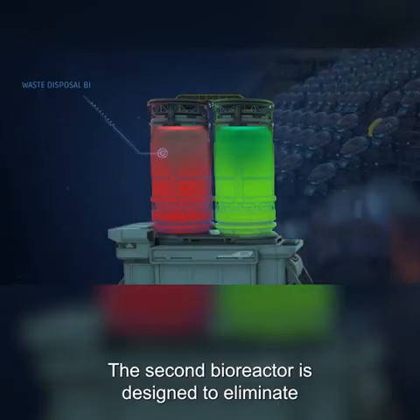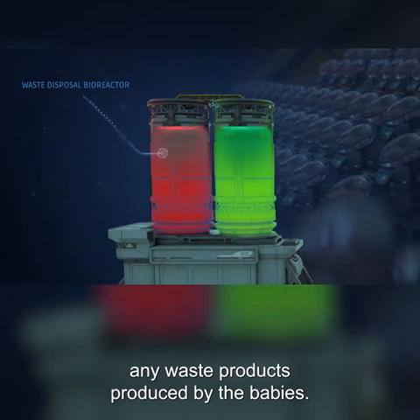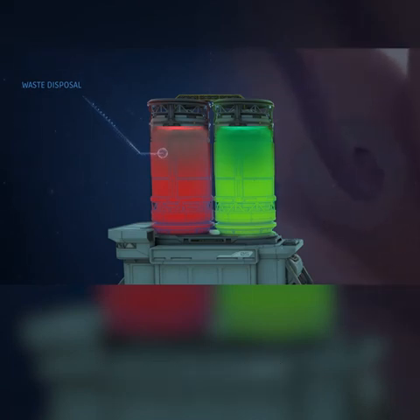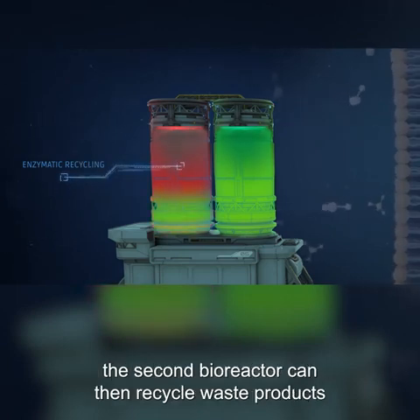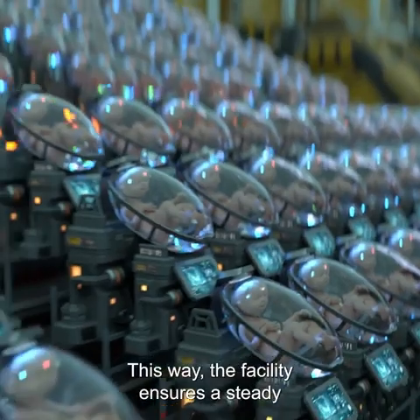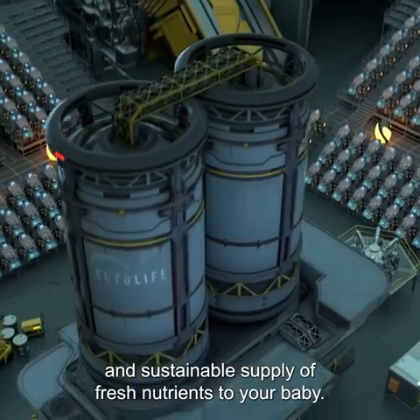The second bioreactor is designed to eliminate any waste products produced by the babies. The artificial umbilical cord helps the babies release their waste products into the second bioreactor. With the help of a delicate layer of engineered enzymes, the second bioreactor can then recycle waste products and turn them back into useful nutrients, ensuring a steady and sustainable supply of fresh nutrients to your baby.